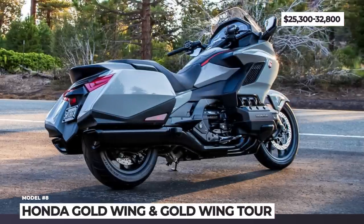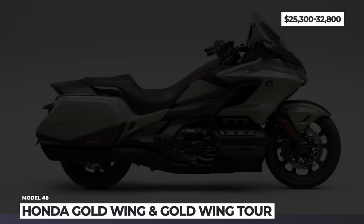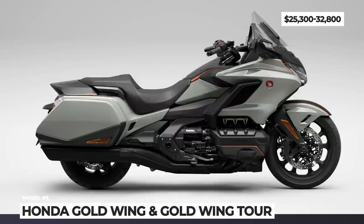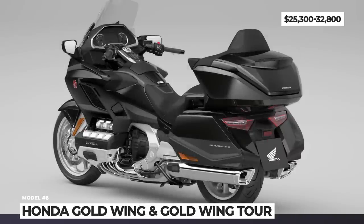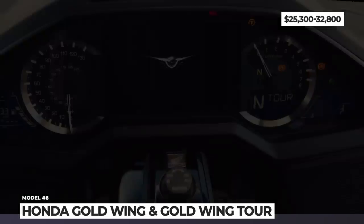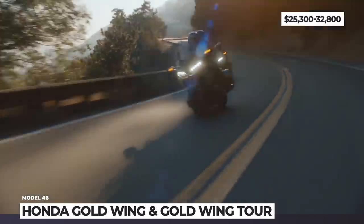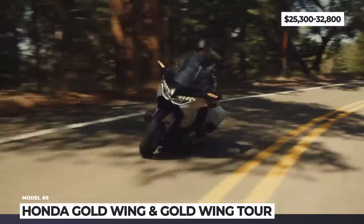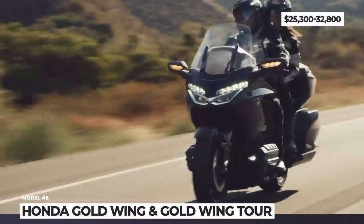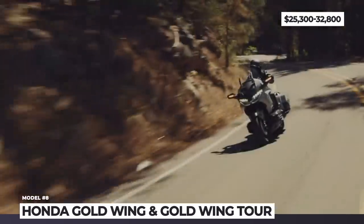Honda Gold Wing: With a couple of minor updates introduced just last year, the sixth-generation Gold Wing is still as fresh as it could be. The model is offered in bagger and full-dresser variants, with the latter available with a six-speed manual transmission or a seven-speed DCT. Moreover, the top-of-the-line Gold Wing Tour can be had with an airbag. At the heart of the bike sits the 1833cc horizontally opposed six-cylinder, which produces 125 horsepower and 125 pound-feet of torque.